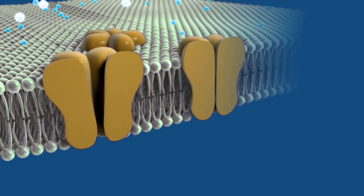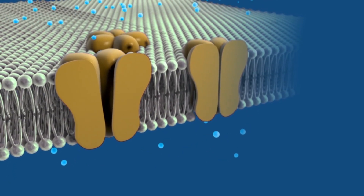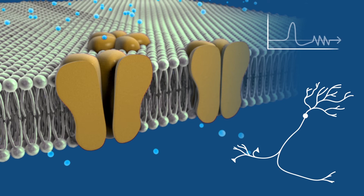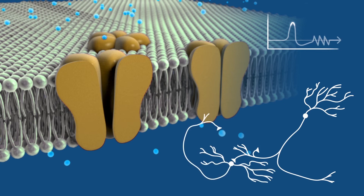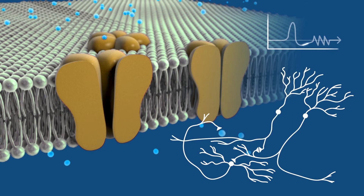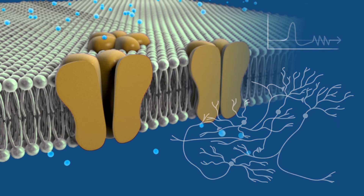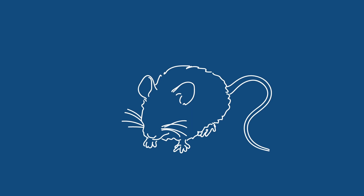Fiber optics, too, have illuminated the workings of the brain. Using a combination of genetic engineering and fiber optics, scientists use flashes of light to activate neurons engineered to contain a light-sensing protein. That activation stimulates the next neuron in the circuit. Scientists have already used the technology to examine disease-related circuitry in studies of Parkinson's disease in a rodent.